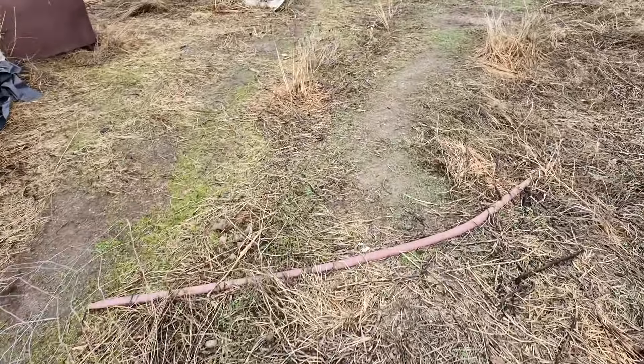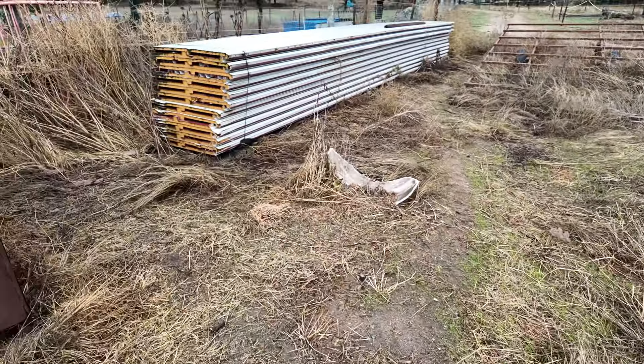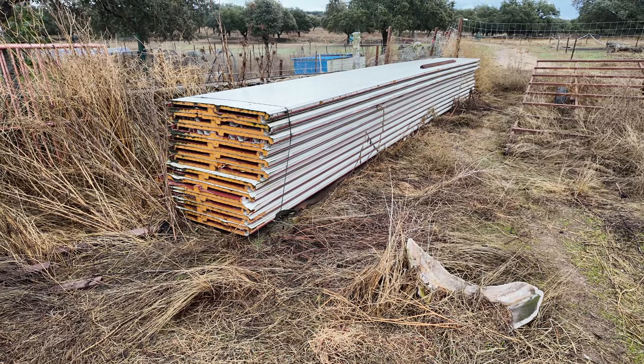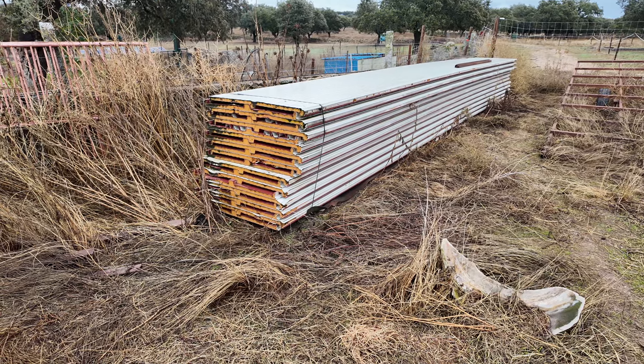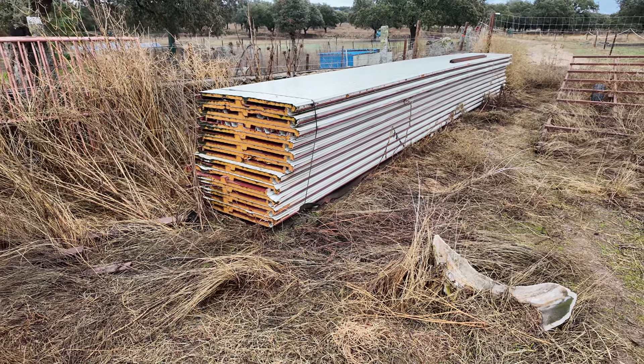I can show you something else - it is a bit sad but worth mentioning. For a while we have had these sandwich panels. They were thought to replace the regular roof of the temporary house but it never happened, so we never opened this.